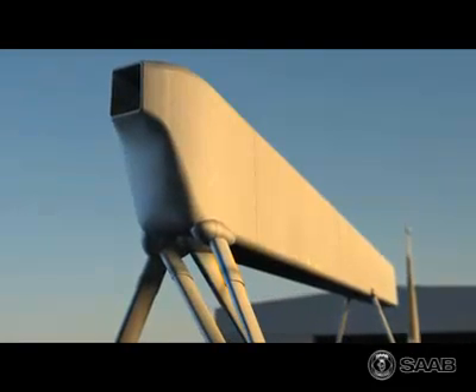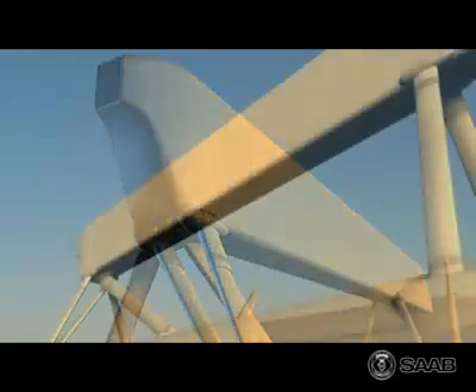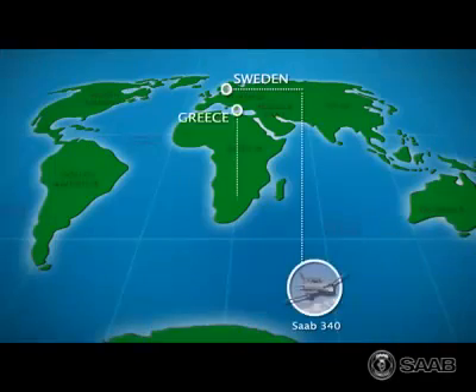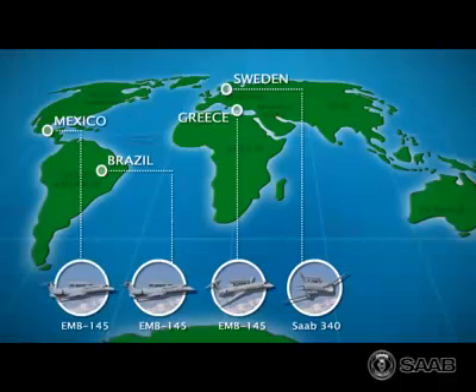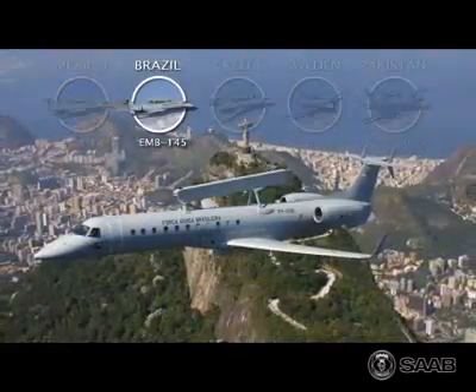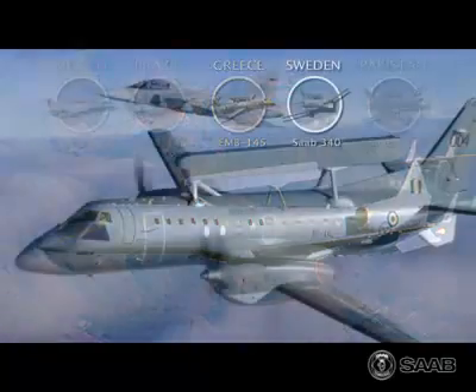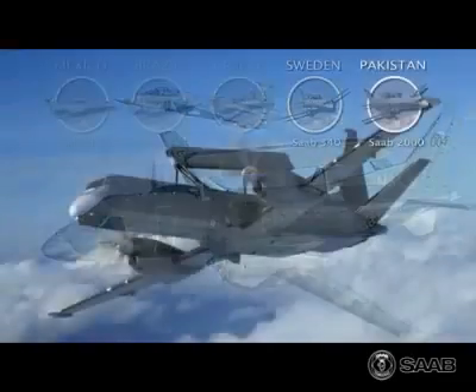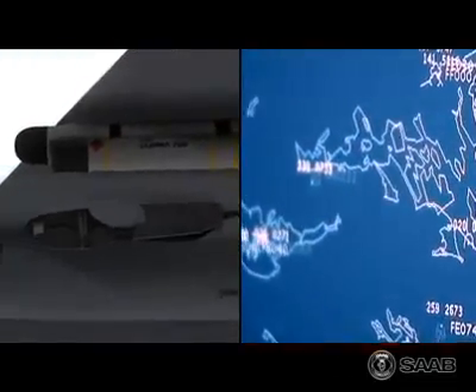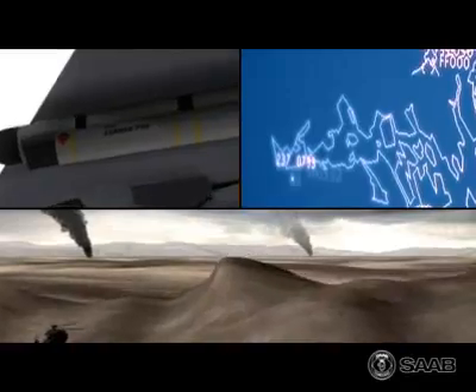The heart of the Saab ERIEYE-I surveillance system is the ERIEYE-I active phased array radar. It has continuously evolved over the last two decades and been in operational use for more than ten years. It is extremely resistant to jamming and works extremely well in dense electronic warfare environments, with heavy radar clutter against targets at low altitudes.